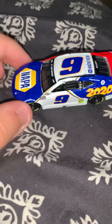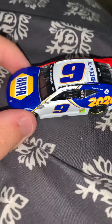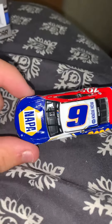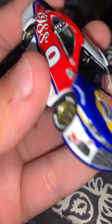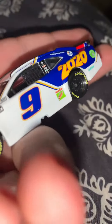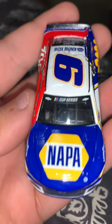Hello everyone and welcome back to another diecast review. Today I'm doing the Elliot Napa Family Traditions car. We'll start with the front here. It's the Chase Elliott 2020 paint scheme. It's quite nice looking, a nice blue.